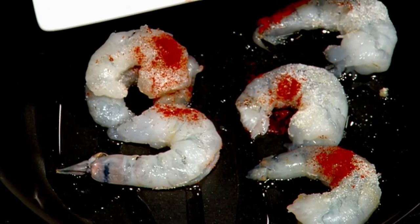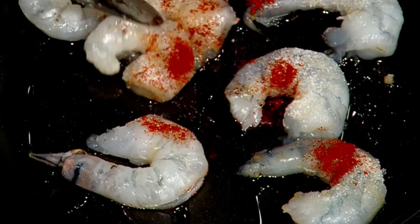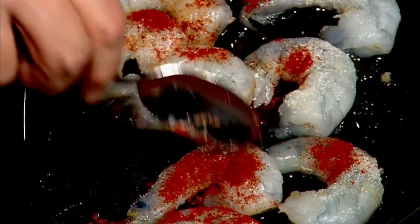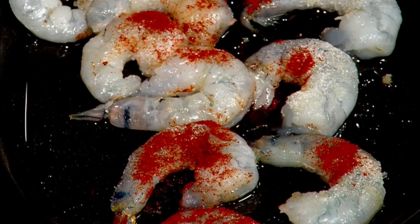Extra virgin olive oil, when cooking with such high heat, might give us a problem with smoking inside the oven. I want you to be a bit organized in making sure that the shrimp is not standing on top of each other — I want them to touch the bottom of the pan so that they cook evenly inside the oven.